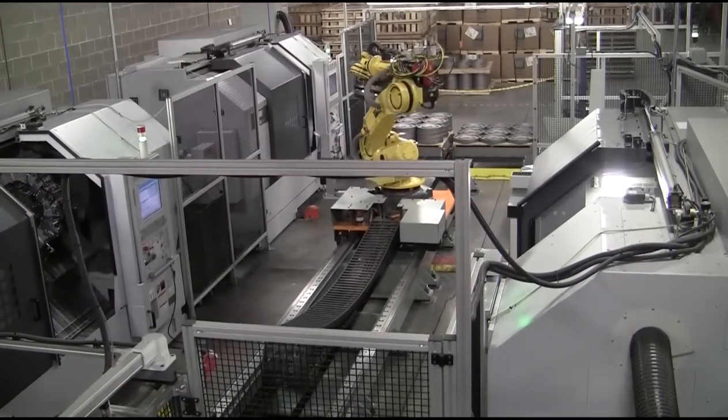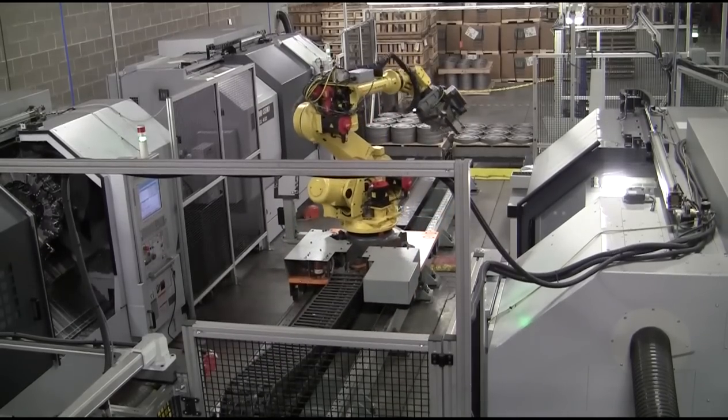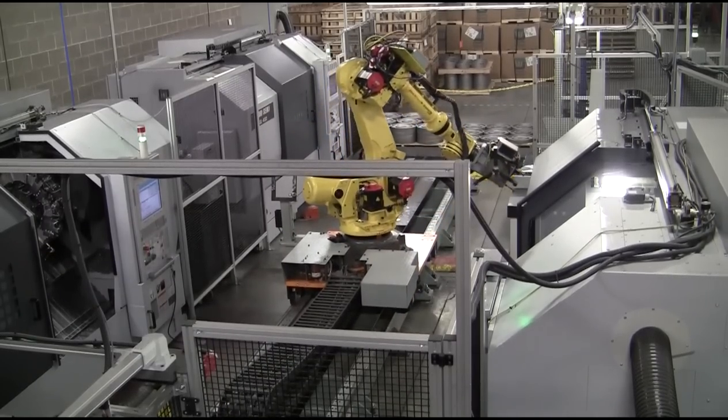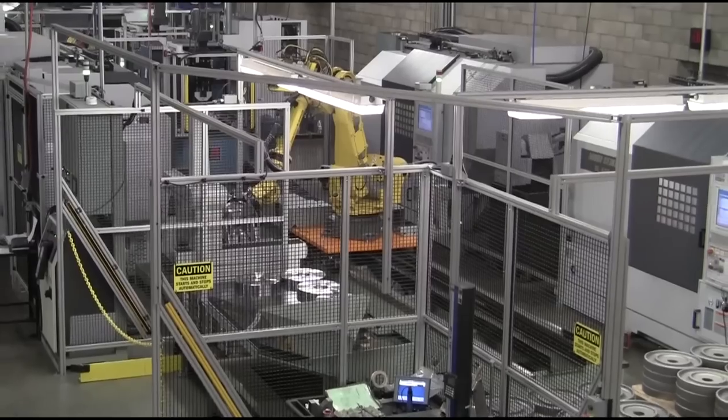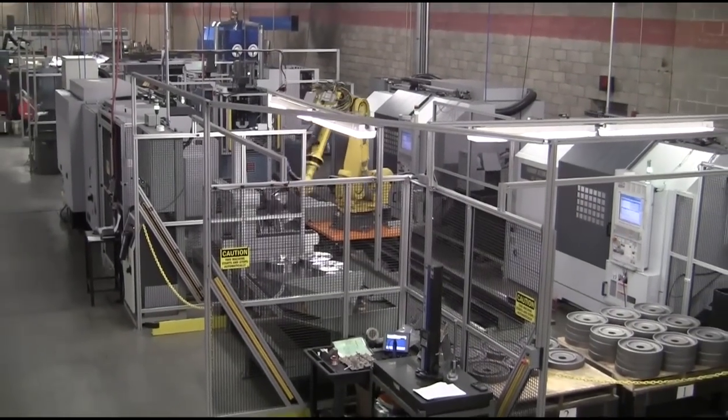This application also features the FANUC R-2000iB robot mounted to a servo-driven linear track. This provides an expanded work envelope and promotes the coverage of many machine tools. For more information, contact Automated Cells and Equipment.